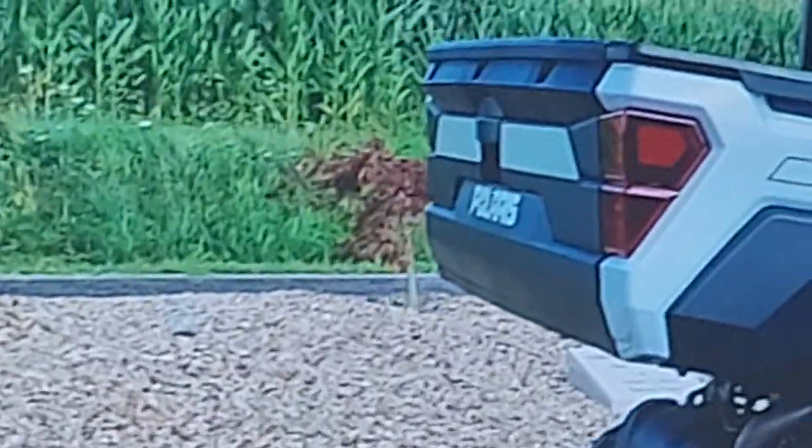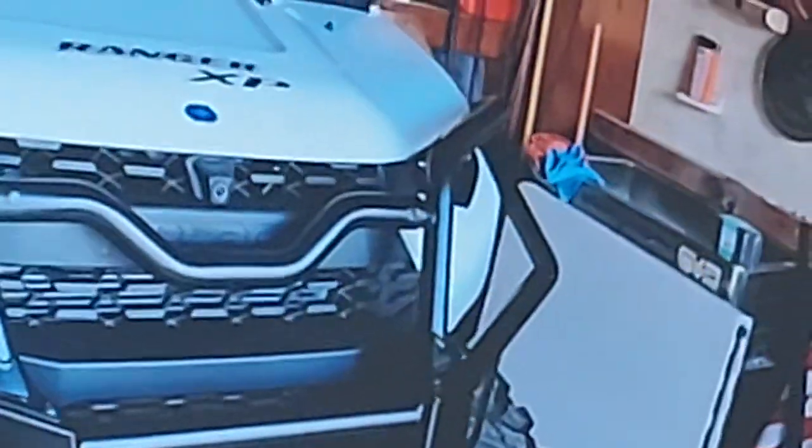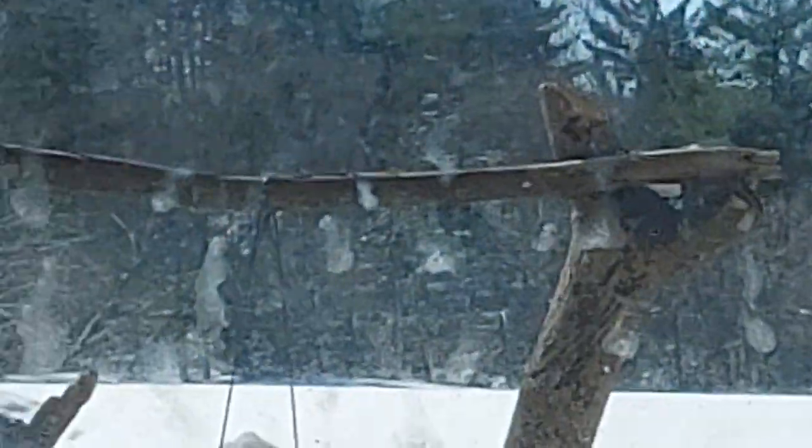I liked the new seating, the new suspension, 29-inch tires, better suspension compared to the 19, 20, and 21 units. So I liked all of the upgrades.